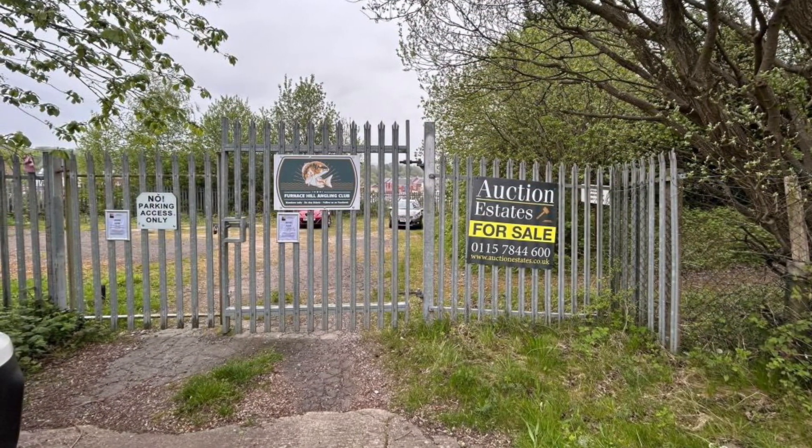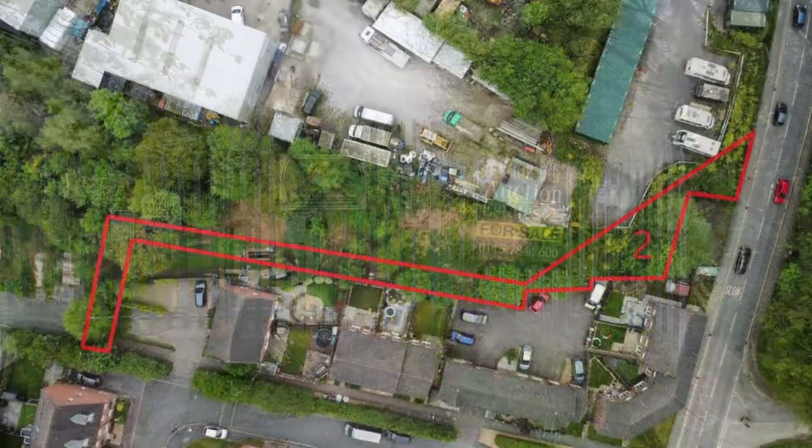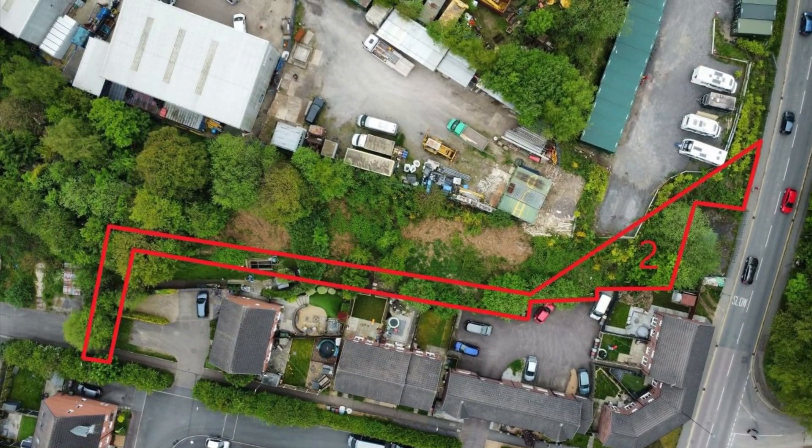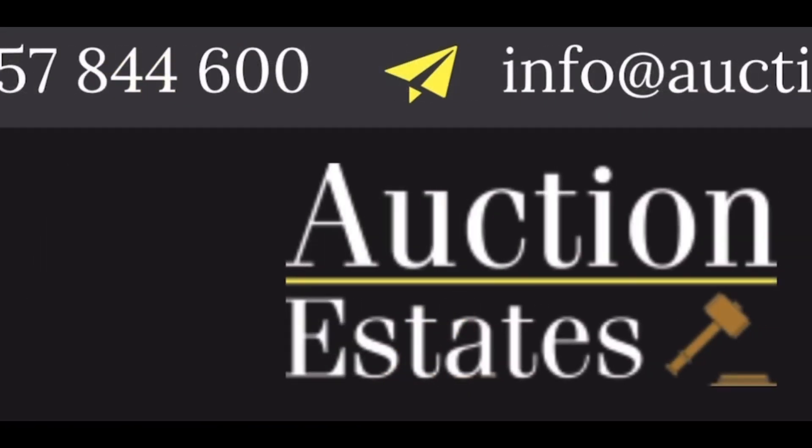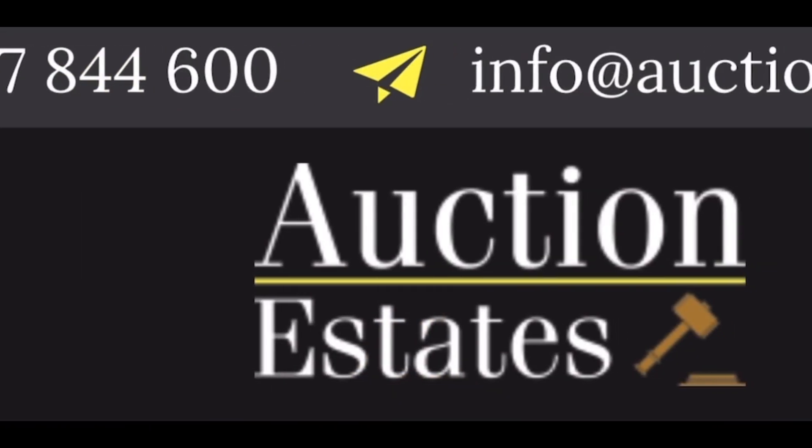Parcel 1 is let on a 20-year lease from 2018 with a rent of £200 per annum. If you have any questions or queries, feel free to contact the office on 0115 7844 600.